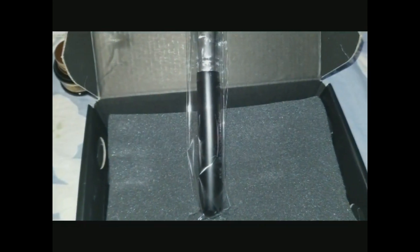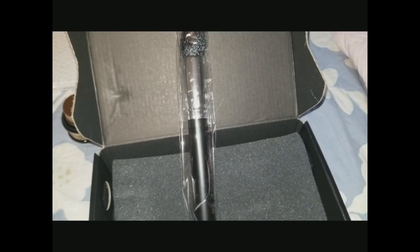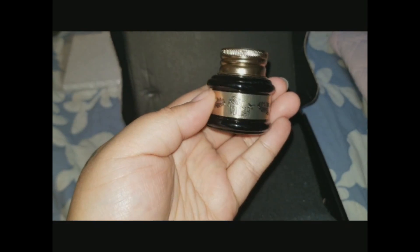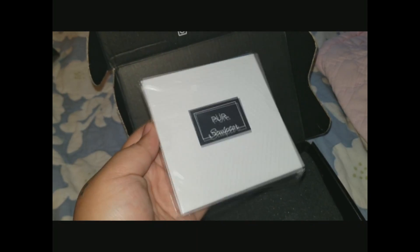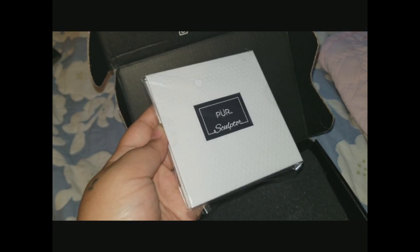And here we have another brush by Aesthetica, giving me a total of four brushes. Towards the end of the video I will be telling you guys the retail value on each and every product. Next up, from Pretty Vulgar, we have a gel pot liner. I love Pretty Vulgar because they have such beautiful detailing on their products, so I look forward to using this one. Last but not least, we have the Pure Sculptor Palette — this was this month's sneak peek item. I will be opening up all my products, trying them on, and showing you guys what they look like.